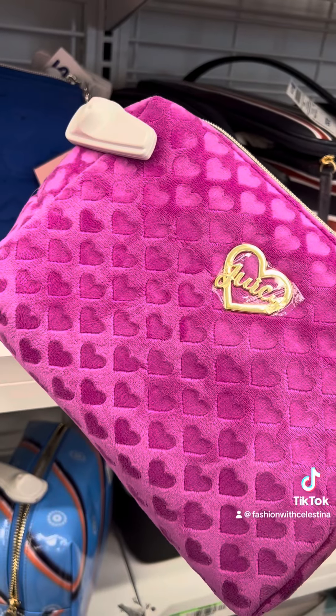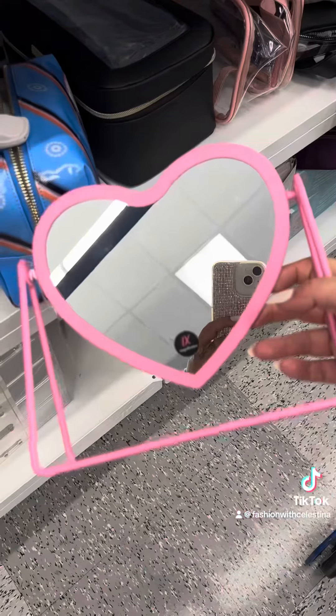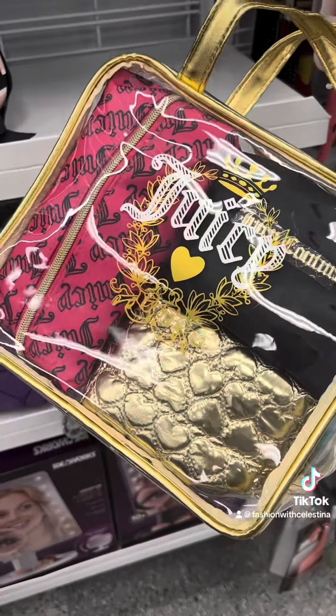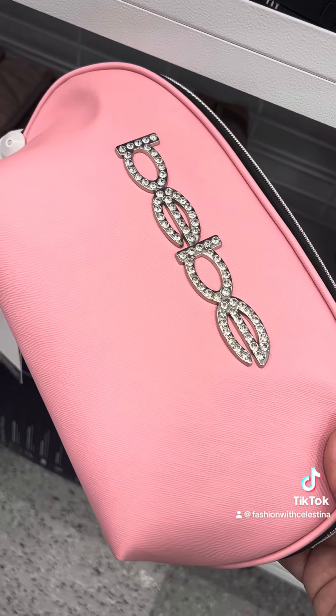They have some really cute Juicy Couture makeup bags today. I saw similar ones at Burlington last week. These are really cute. Love this heart mirror — I don't really need another mirror, but this one is really cute. More Juicy Couture makeup bags. I feel like I have so many makeup bags and I literally use the same one over and over again. This BB one is really cute.